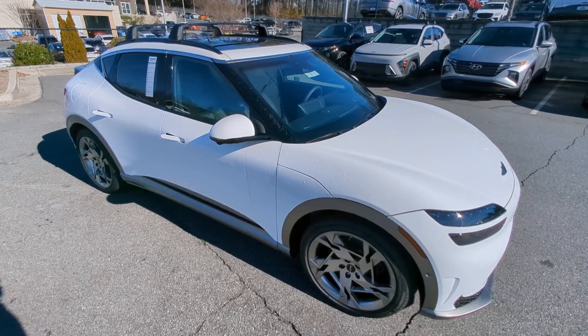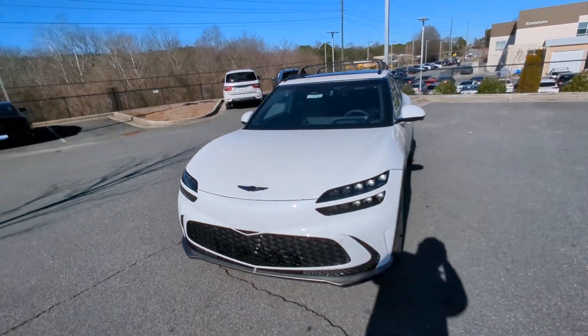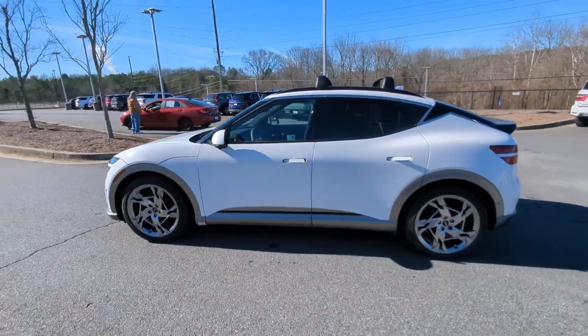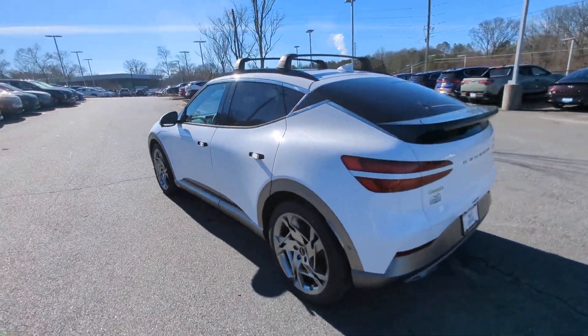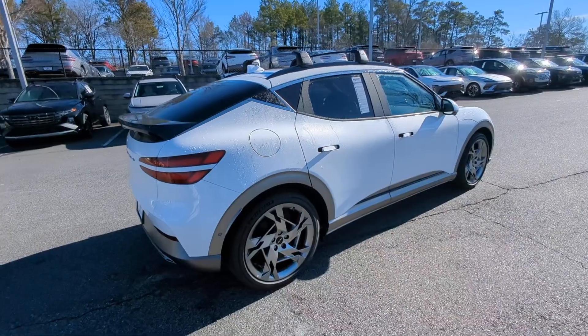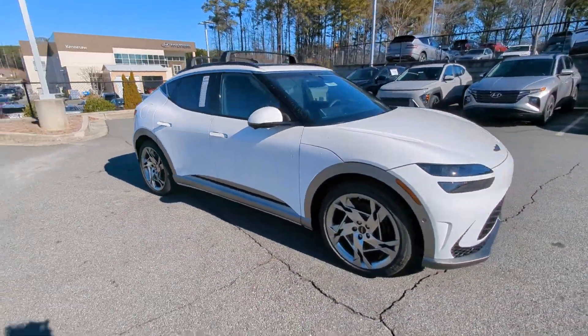Take a moment to check out the 2024 Genesis GV60. This stunning GV60 delivers state-of-the-art technology, impressive athleticism, and high-end luxury. Clean EV efficiency, thrillingly quick and agile performance, and a uniquely styled premium cabin are yours in this groundbreaking luxury automobile.